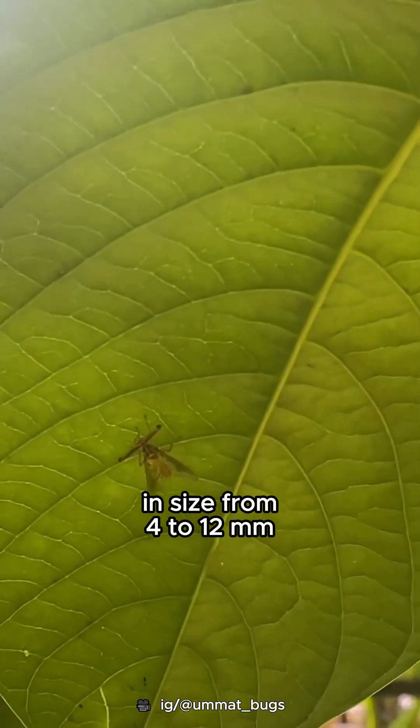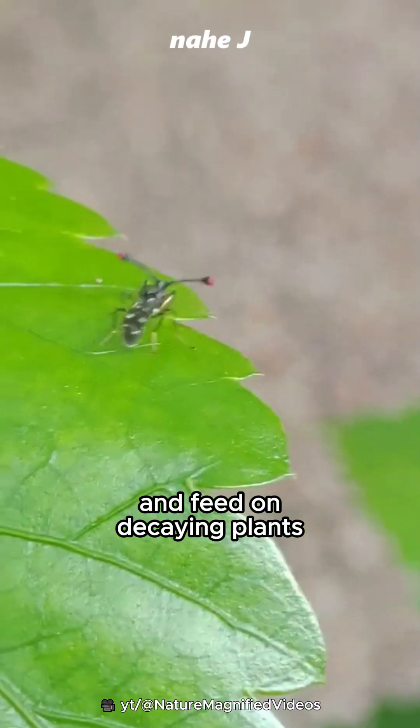These flies range in size from 4 to 12 millimeters, and feed on decaying plants or animals.